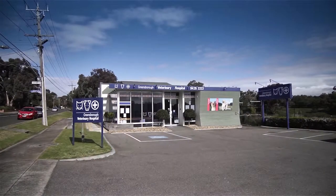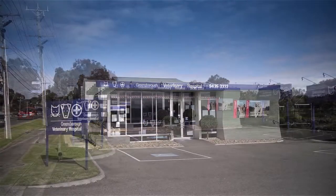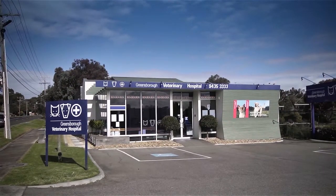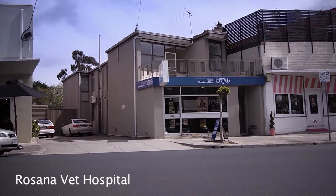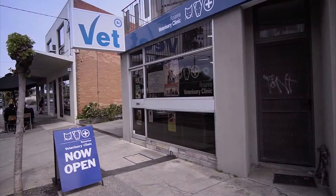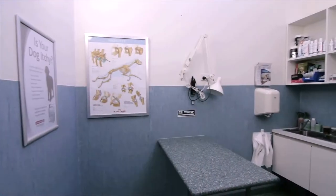The Northern Suburbs Veterinary Hospital is made up of two practices that have been servicing the local community since 1963. The Greensboro Veterinary Hospital is located at 505 Greensboro Road, Greensboro, and the Rosanna Veterinary Clinic is at 43 Beetham Parade, Rosanna. As a combined facility we are able to provide most treatments and services in-house, thereby servicing our patients' needs to the highest of standards.